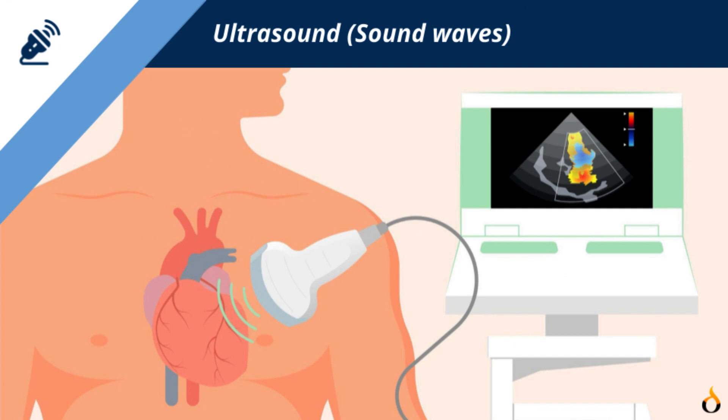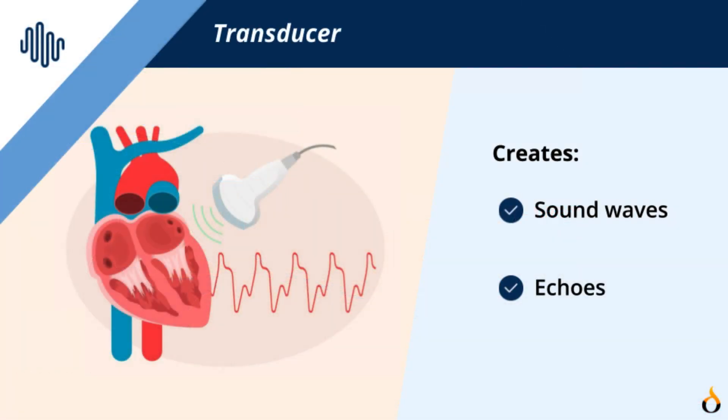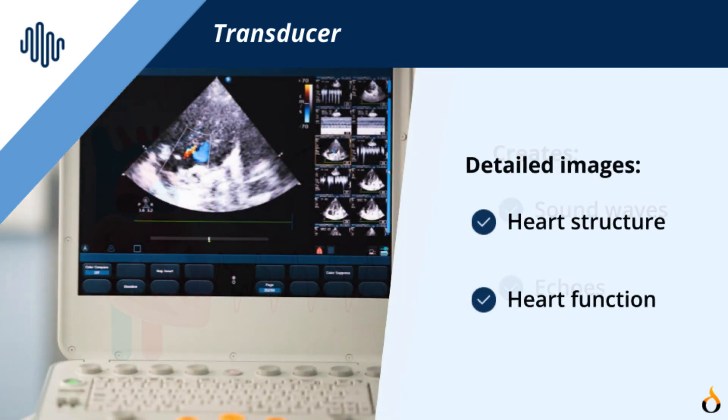A TEE is a procedure that uses ultrasound, or sound waves, to create moving pictures of your heart. The provider uses a long thick tube called an endoscope to carefully guide a small transducer down your throat and your esophagus, or your food tube. The transducer is a device that makes sound waves. These sound waves bounce off different areas of your heart making echoes, which are then sent to a computer and made into pictures. These pictures show the structure and function of your heart in great detail.